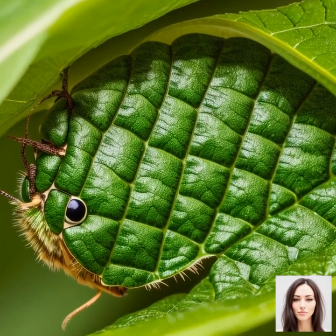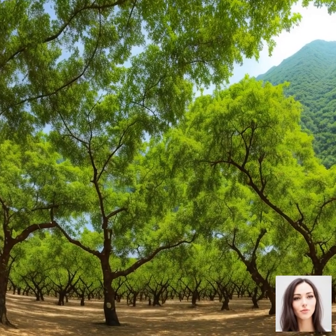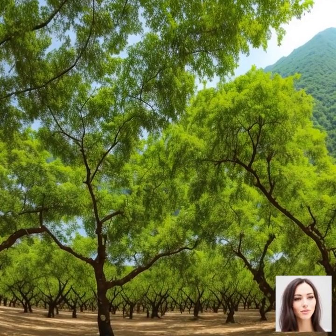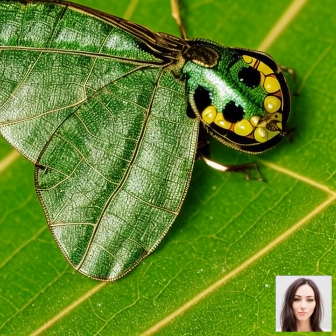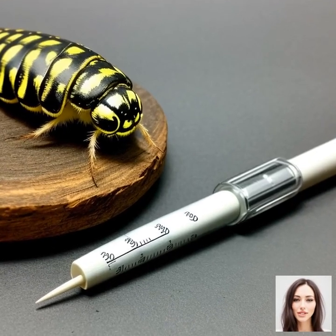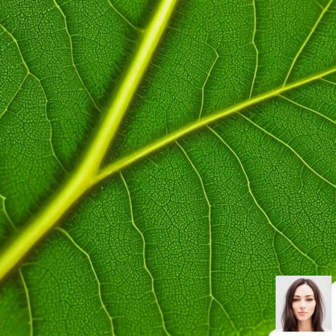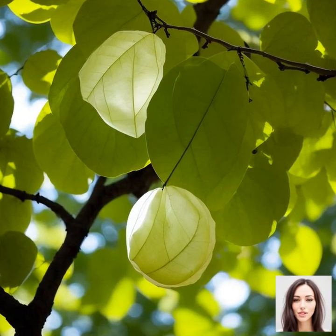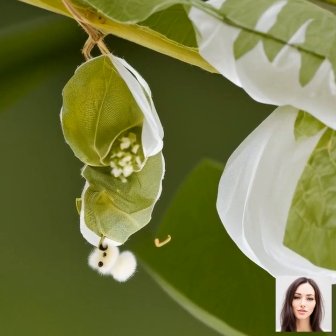We've learned about the life cycle of silkworms, the process of silk production, and the historical significance of silk. But have you ever wondered what kind of environment silkworms need to thrive? First and foremost, silkworms are pretty picky eaters. They solely feed on the leaves of the mulberry tree. So the availability of mulberry trees is a crucial factor for the successful rearing of silkworms. But it's not just about having the trees around — the quality of the leaves, free from pollution or pesticides, also plays a vital role in the health and silk production of the worms.